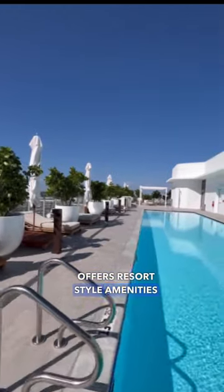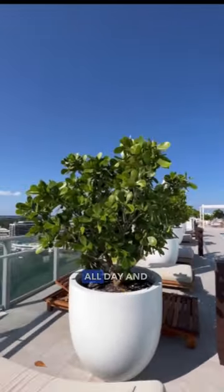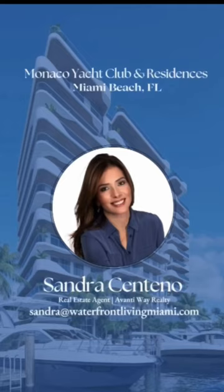The building offers resort-style amenities including a rooftop pool deck to enjoy water views all day and night. Please contact me for more details.